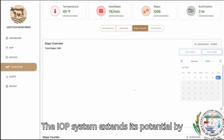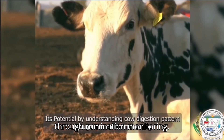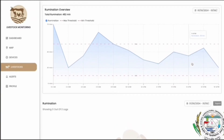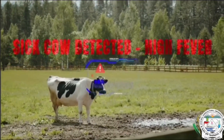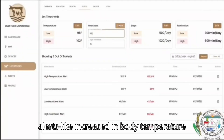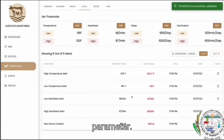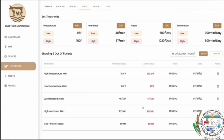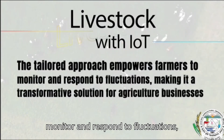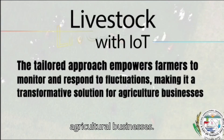The IoT system extends its potential by understanding cow digestion patterns through rumination monitoring. You can receive real-time insights and alerts, like increases in body temperature, by setting custom thresholds for every parameter. This tailored approach empowers farmers to monitor and respond to fluctuations, making it a transformative solution for agricultural businesses.